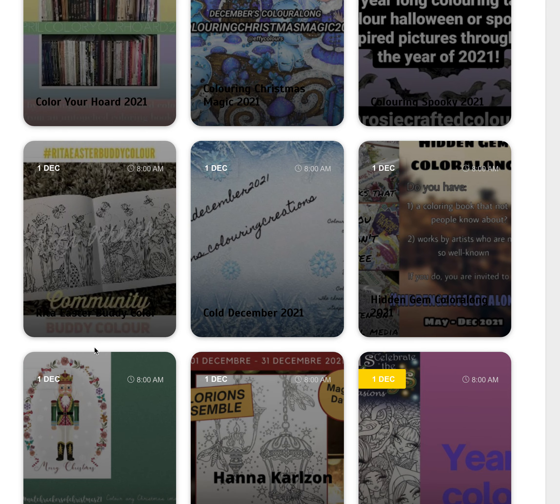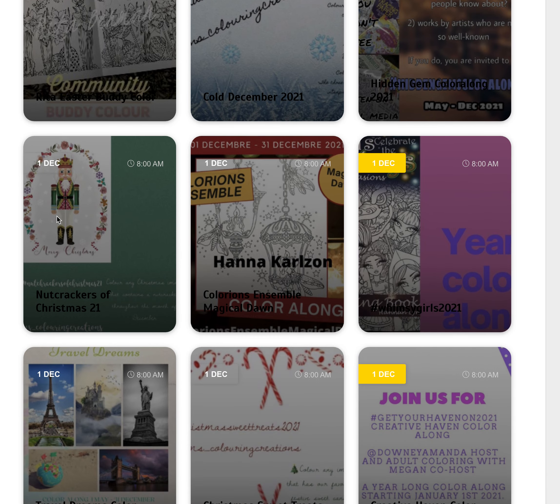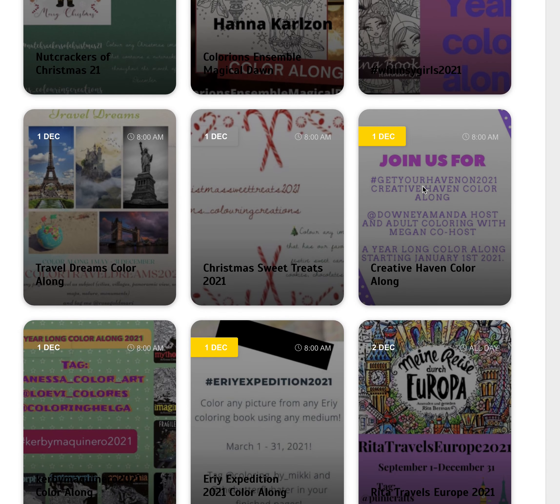We've got the Nutcrackers of Christmas 21 Colour Along where you colour a picture with a Nutcracker in it. We've got the Hannah Carlson Colour Along where you colour this particular page from Magical Dawn. We've got the Whimsy Girls Colour Along still going. The Creative Haven Colour Along where you're colouring up Creative Haven books. And Travel Dreams, where you're colouring something that reminds you of travel or where you've travelled.